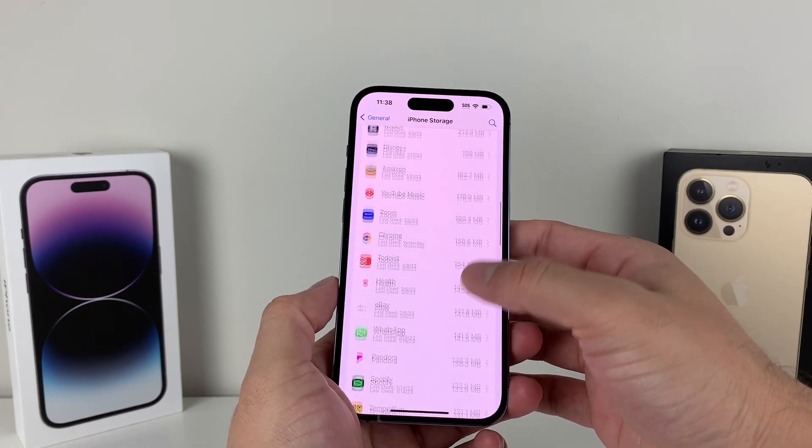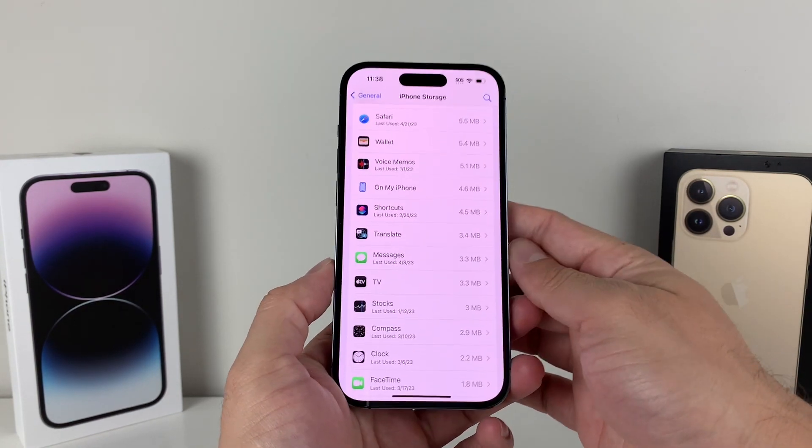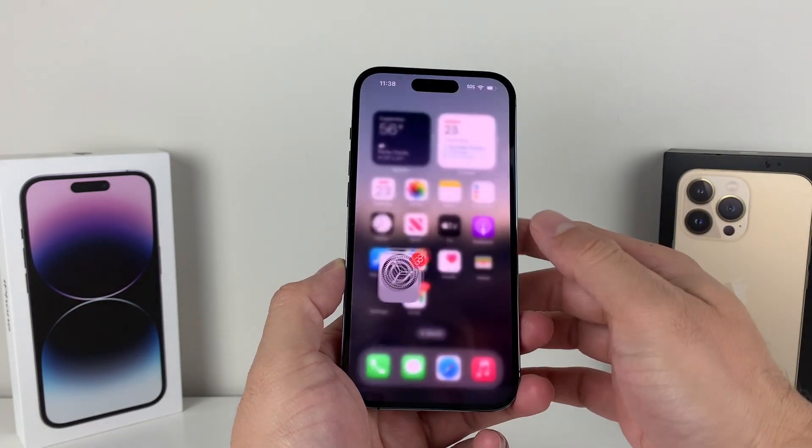While you're in iPhone Storage, you'll also see things like Messages. Make sure you look at how much storage your messages are consuming — click on it and you'll be able to see that data as well.